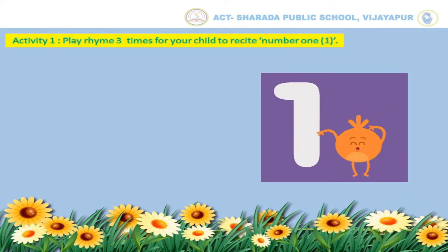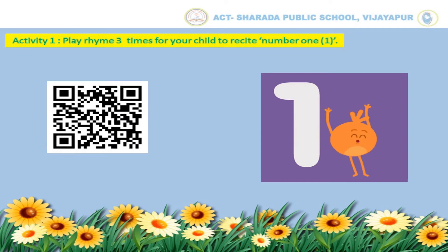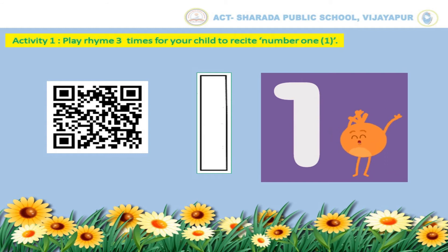Now let us do Activity No. 1: play the rhyme 3 times for your child to recite No. 1. Dear parent, scan the given QR code to play the rhyme and encourage your child to sing the rhyme along with the video. Children, can you identify this number? Yes kids, this is No. 1.